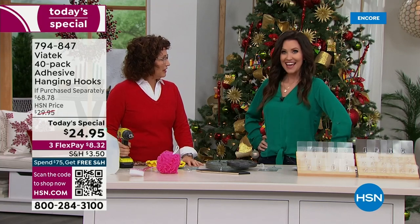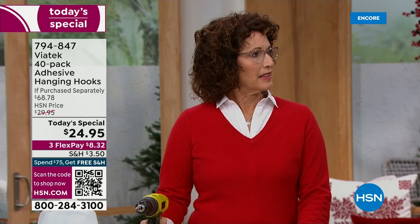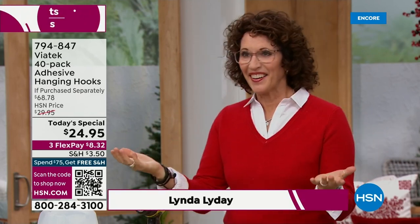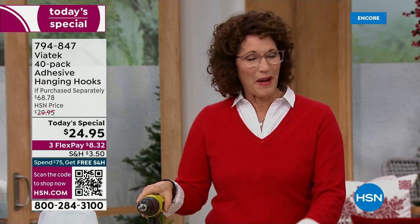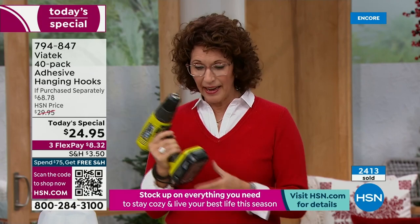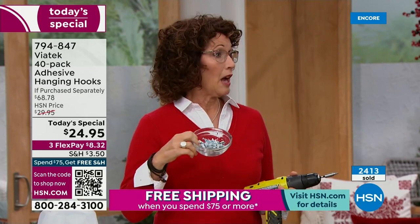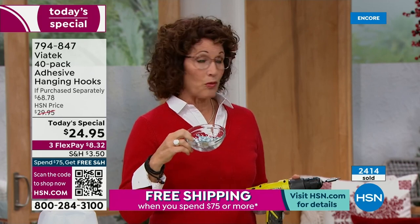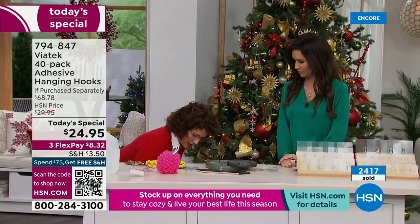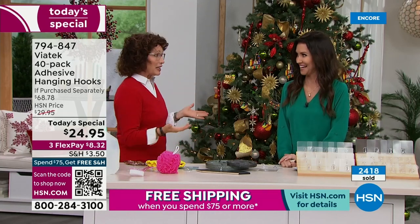Merry Christmas Eve, Happy Hanukkah! One of the things I love about this is that you don't need a drill — and you don't need all the different toggle screws, Molly's anchors. We don't have time for that class. This is peel and stick. The only thing you need is a flat, sealed surface.